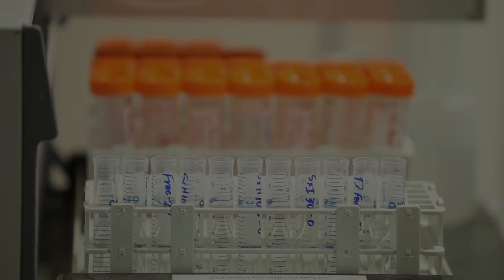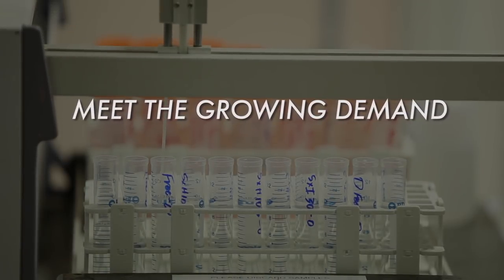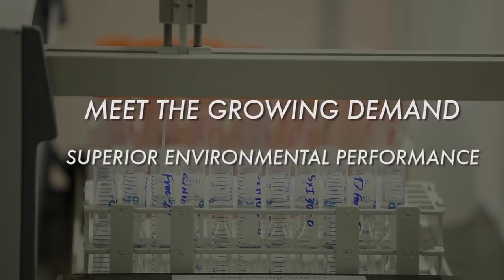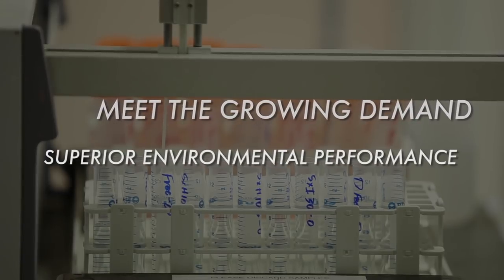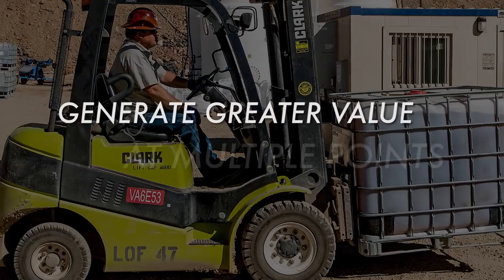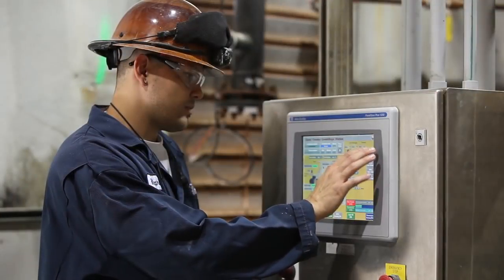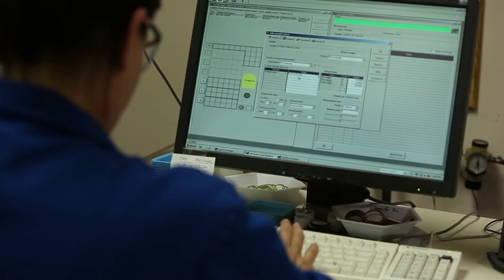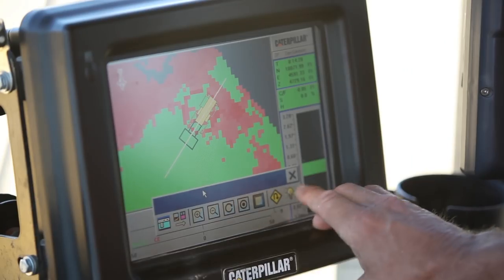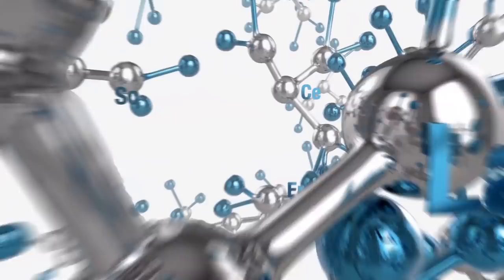It positions Molycorp to better meet the growing demand by customers, governments, and other stakeholders for Rare Earths that are produced with superior environmental performance. And it helps Molycorp generate greater value at multiple points across the company's supply chain. Molycorp — the integrated solution for reliable Rare Earth supply.